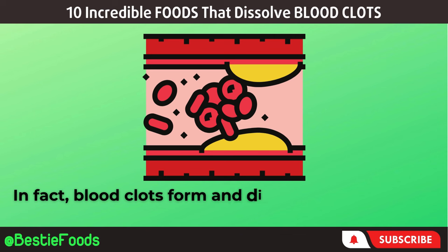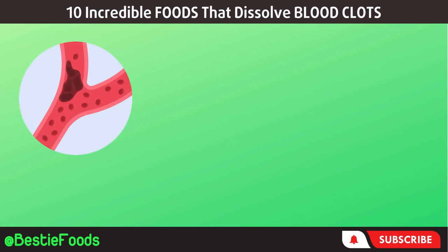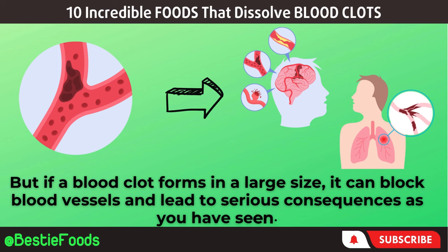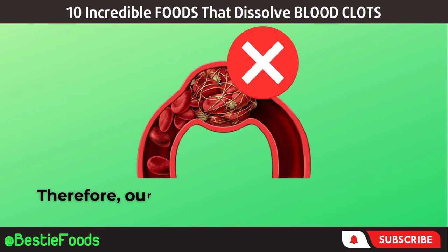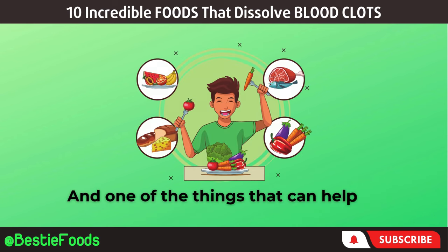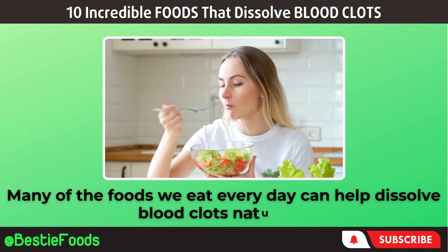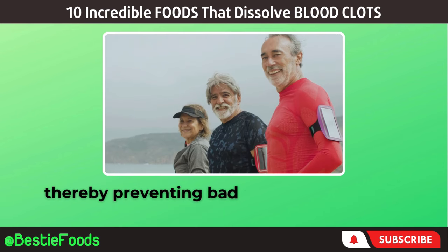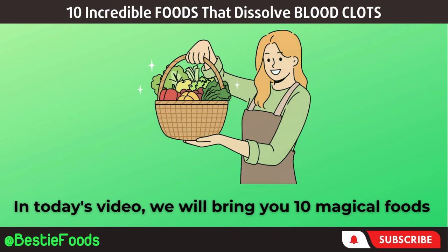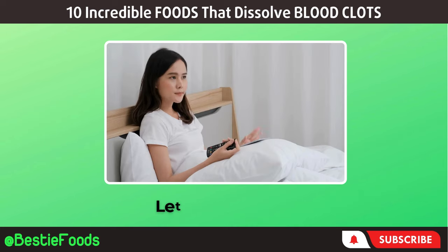In fact, blood clots form and disappear very often in our blood vessels every day. But if a blood clot forms in a large size, it can block blood vessels and lead to serious consequences. Therefore, our task is to find ways to limit this danger. One of the things that can help us is a reasonable diet. Many of the foods we eat every day can help dissolve blood clots naturally, thereby preventing bad consequences. In today's video, we will bring you 10 magical foods that can help you prevent and dissolve blood clots naturally.